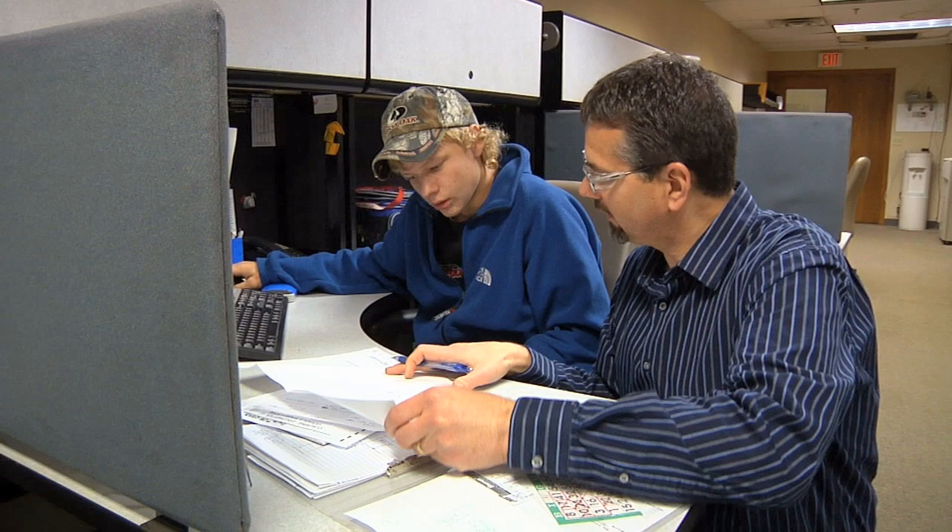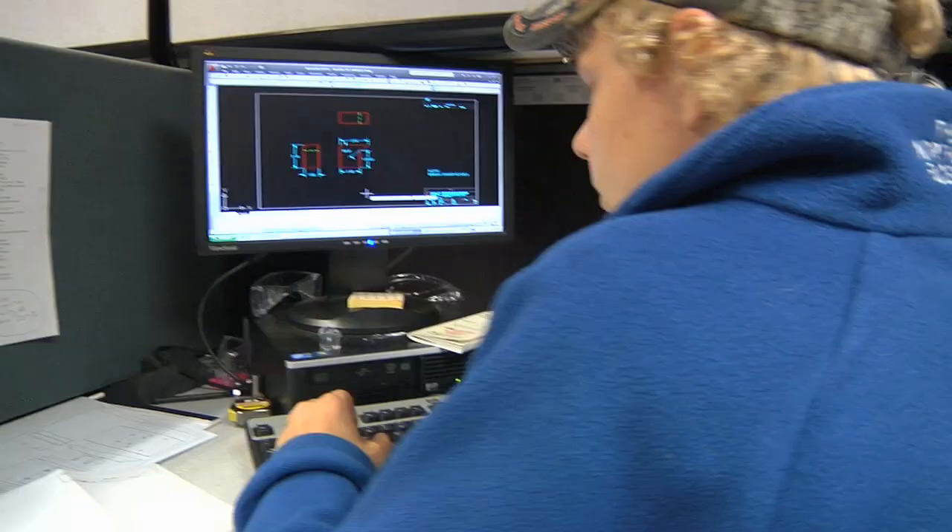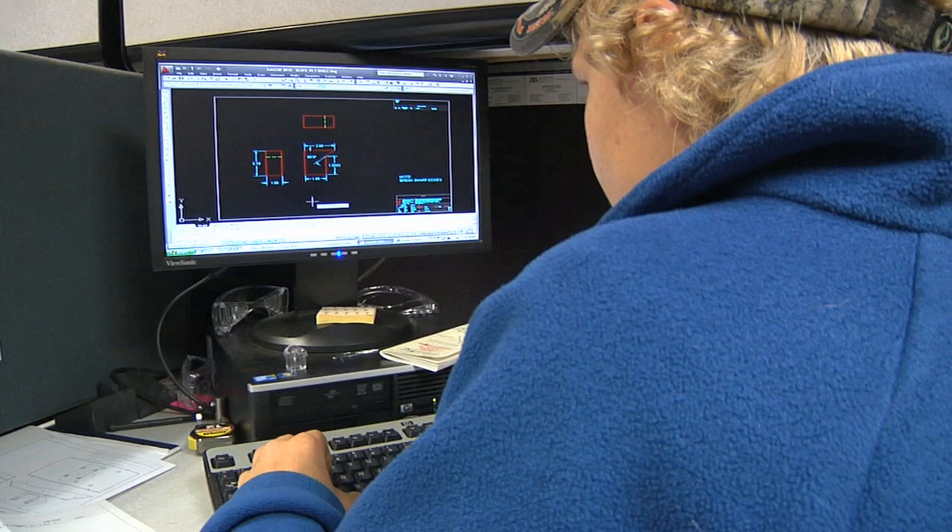Phillip works in the design and engineering area. He's working on AutoCAD and working on some drawings for fixtures and odds-and-end parts — doing the detail drawings for them.